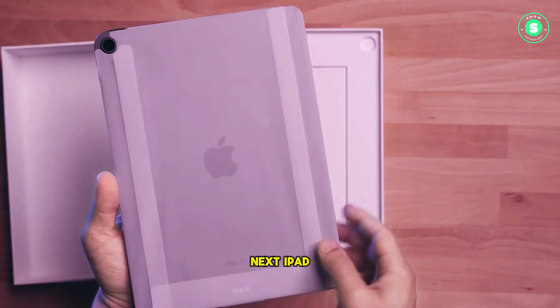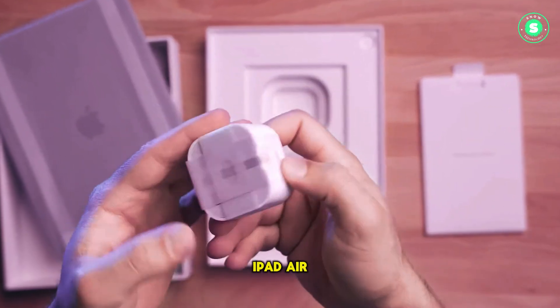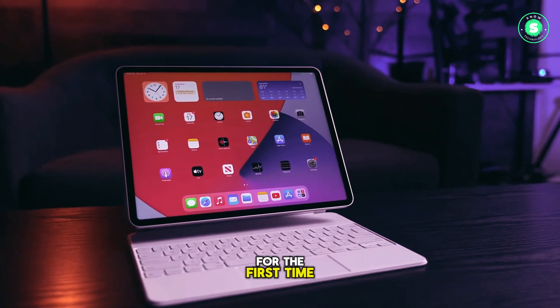While rumors of the next iPad Pro featuring an OLED screen are making rounds, information about the forthcoming iPad Air has been scarce, except for hints of it being available in two sizes for the first time.